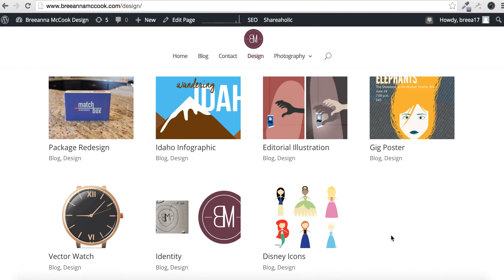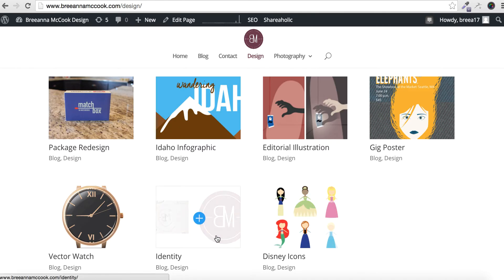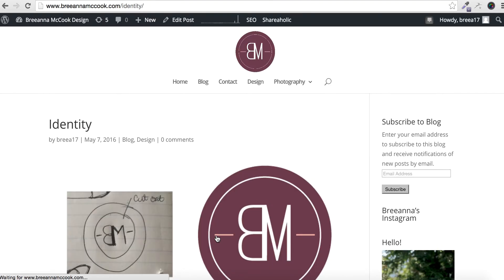On my design page, I have little thumbnails of some of my favorite projects that I've done both this semester and in semesters past. I have the redesign, the infographic, and the identity projects from this semester.